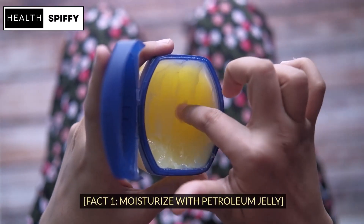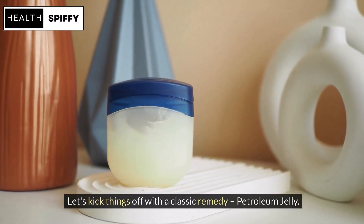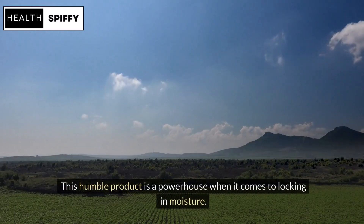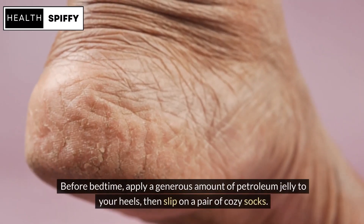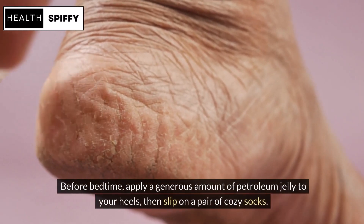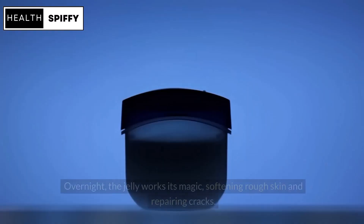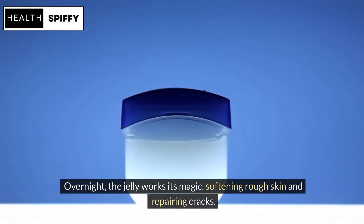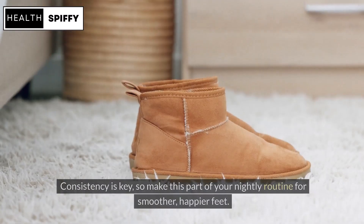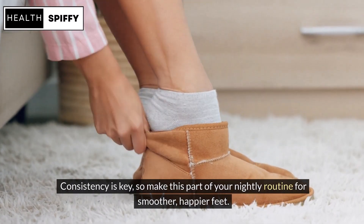Fact 1: Moisturize with Petroleum Jelly. Let's kick things off with a classic remedy — Petroleum Jelly. This humble product is a powerhouse when it comes to locking in moisture. Before bedtime, apply a generous amount of Petroleum Jelly to your heels, then slip on a pair of cozy socks. Overnight, the jelly works its magic, softening rough skin and repairing cracks. Consistency is key, so make this part of your nightly routine for smoother, happier feet.